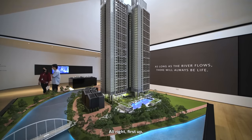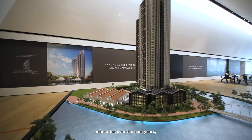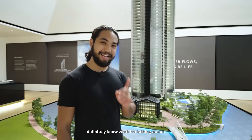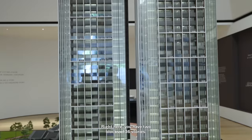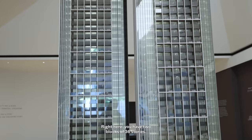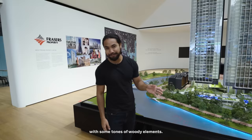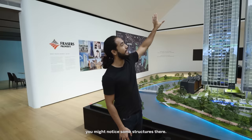First up, model tour. The entire development is located on the bank of the Singapore River. This bridge right here holds so many memories — all the partygoers from Zouk would know what I'm talking about. Right across this bridge is where the Riviere is going to reside. You have two blocks of 36 stories — it's a skyscraper. The facade looks a lot like a hotel with some woody elements. This was designed by SCDA, world-renowned architects who have worked with similar residences in the past.